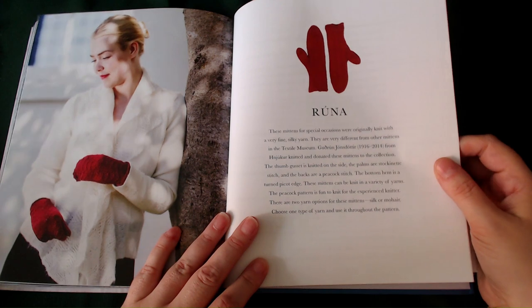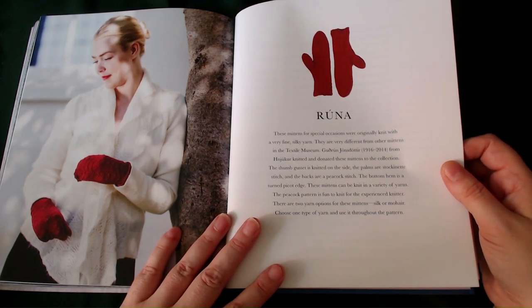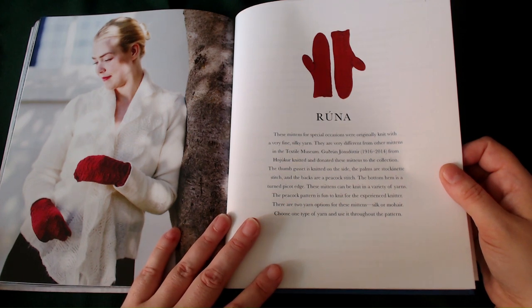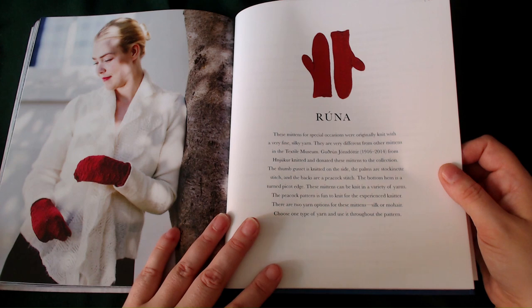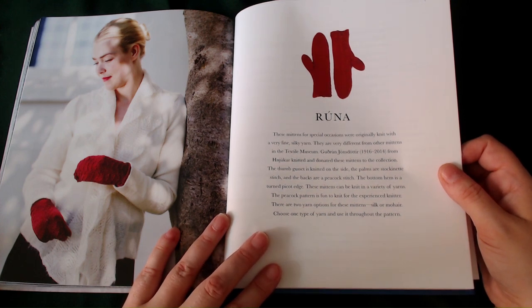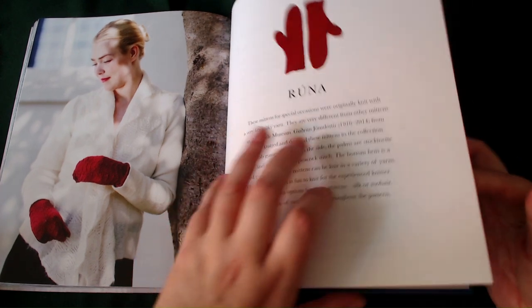This is also the last one in the book. These mittens for special occasions are originally knitted with a very fine silk yarn and are very different from the other mittens in the Textile Museum. They date from 1916 to 2014. The thumb gusset is knitted on the side, the palms are stockinette stitch, and the backs are a peacock stitch. The bottom hem is a turned peacock edge. These mittens can be knitted in a variety of yarns — the peacock pattern is fun to knit for the experienced knitter. There are two yarn options: silk or mohair. Choose one type of yarn and use it throughout the pattern.